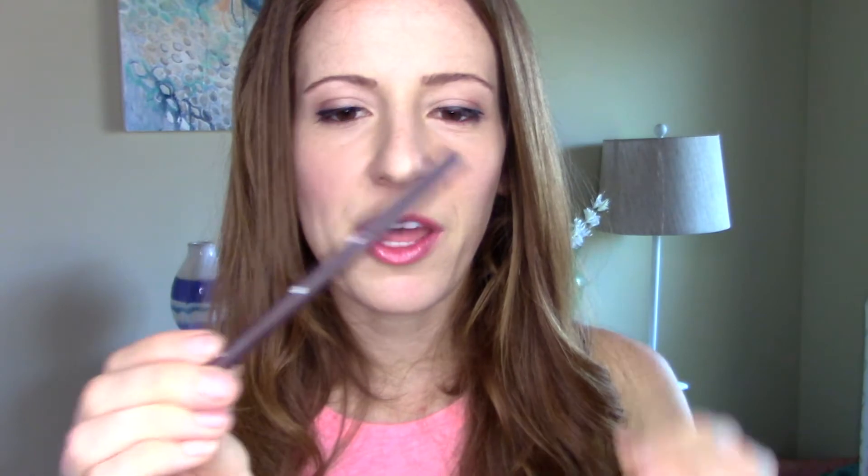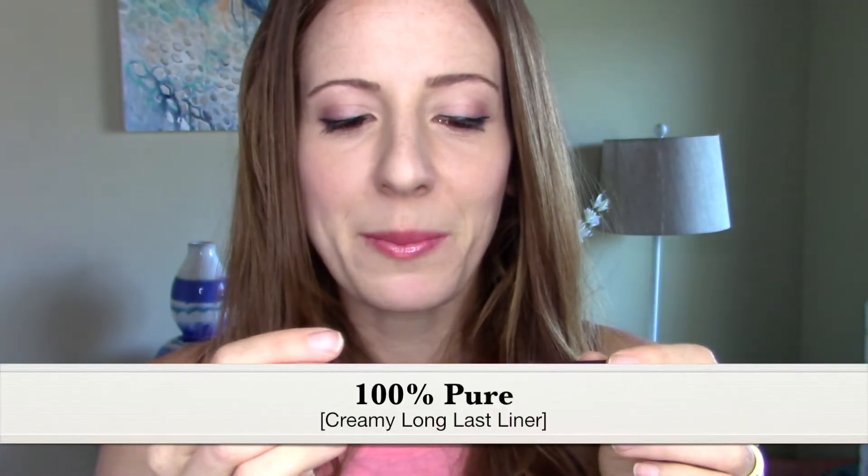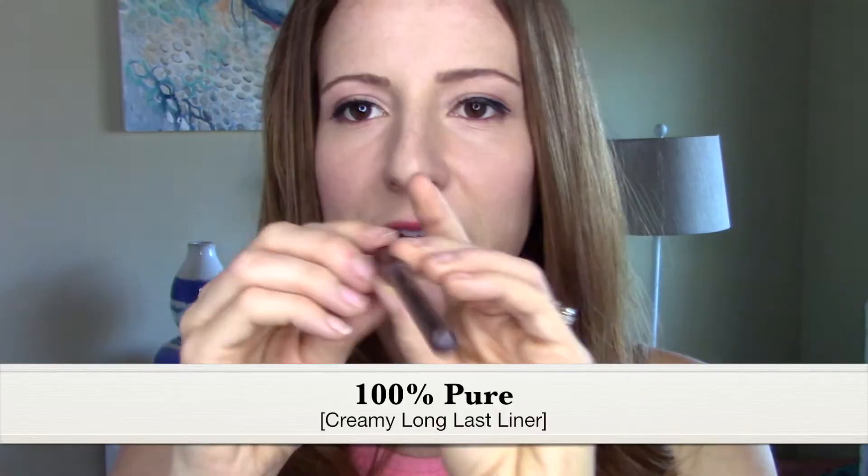I also like their classic pencil — it's the 100% Pure creamy long last eyeliner in dark cocoa. I don't use this every day either, but I like to use it just on my waterline. It's really soft, which I love — I hate when pencils are super dry and you feel like you're scratching your eyeballs. So this is super soft and I'll use it right on my lower lash line.